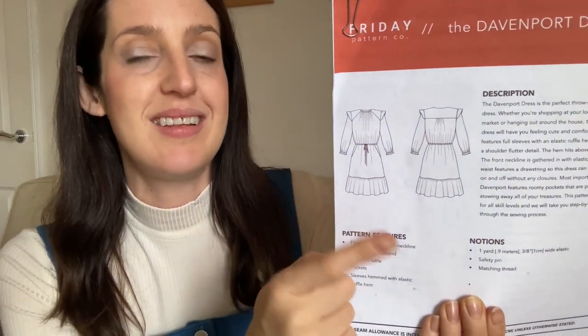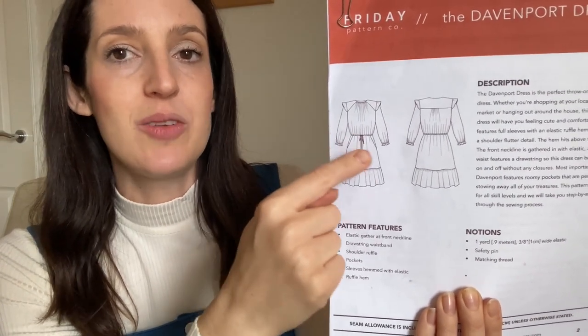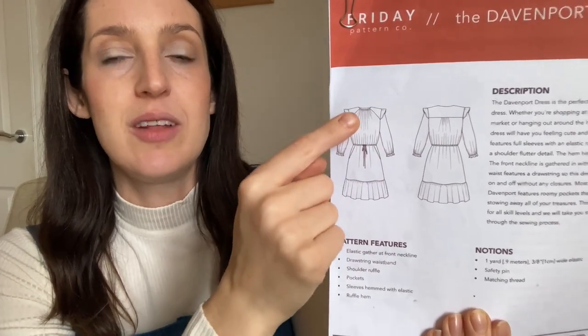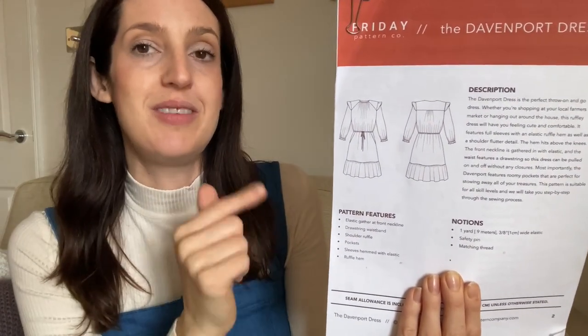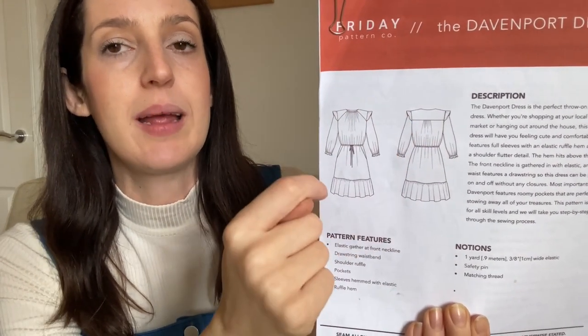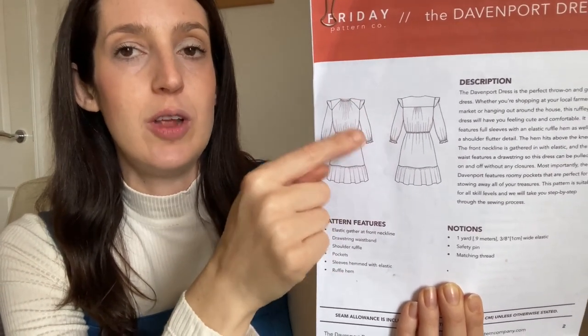It's a woven dress pattern with quite a lot going on: a tiered skirt that's nice and swishy, a drawstring waist that pulls in and gives the dress shape, with slash pockets. The top has interesting ruching around the neckline created by elastic, which means you don't need any zips or fastenings — the elastic just stretches over your head. It's also got a little shoulder yoke front and back, with an optional flutter detail.